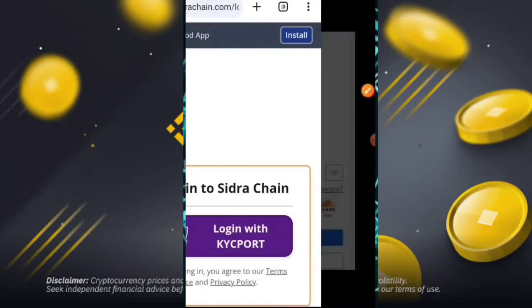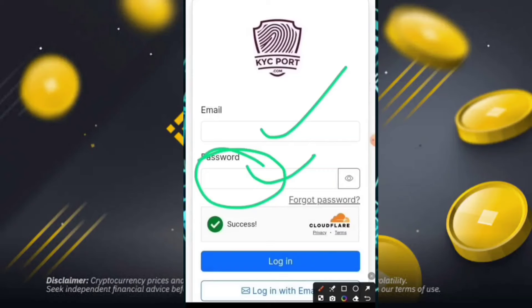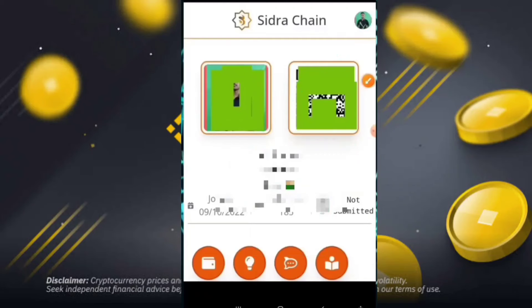Your KYC will be started and then you can easily log in with your email and password. After that, you can successfully log in to the KYC portal. If you forget your password, simply click on 'Forgot Password' and then you can easily log back into your account on the KYC portal.